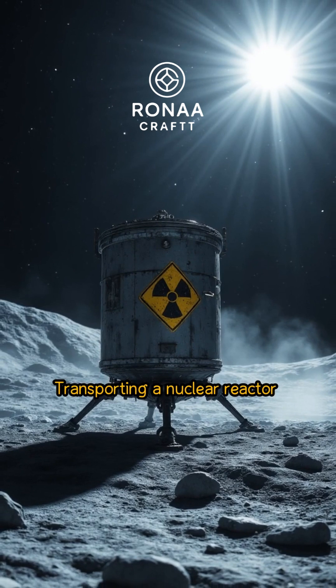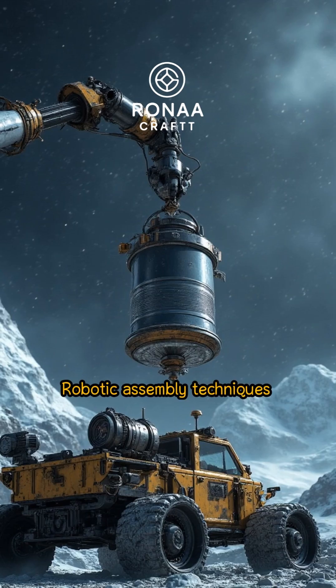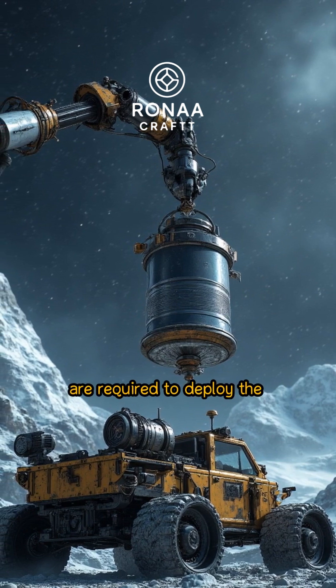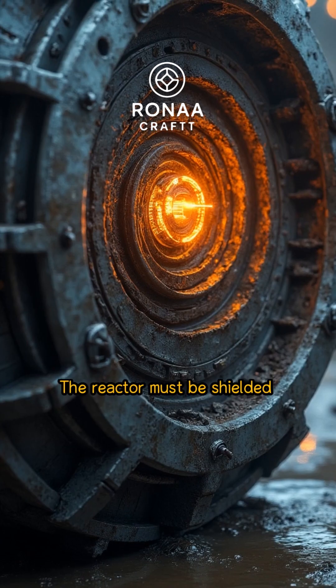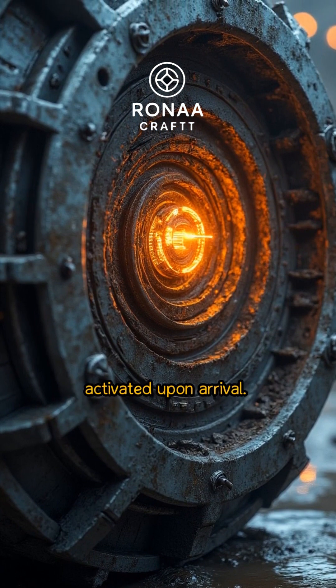Transporting a nuclear reactor to the Moon necessitates specialized landing systems. Robotic assembly techniques are required to deploy the reactor on the lunar surface. The reactor must be shielded during transit and remotely activated upon arrival.